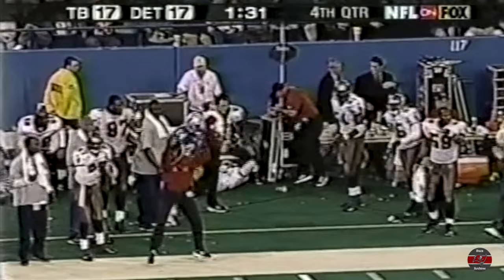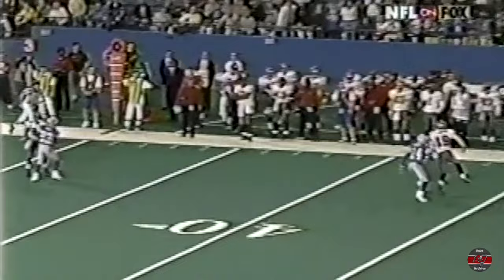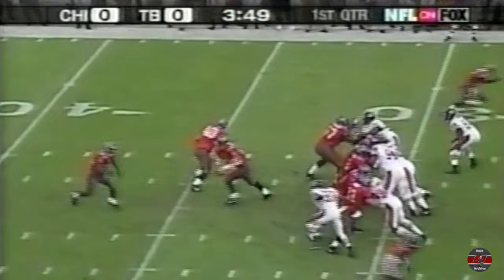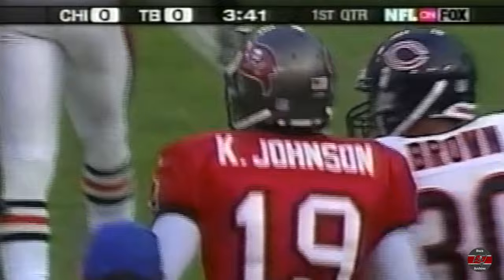Tampa Bay has struggled — only 4 of 14 on third downs today. The grab is made inbounds, Keyshawn Johnson with the catch and a first down, 18 yards on the play. Keyshawn makes a good play just getting the separation, getting to the sideline — you're going to see the tap-tap that all the great receivers have, and he gets both feet inbounds. Nothing wrong with that play at all.